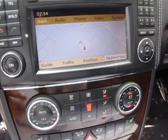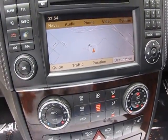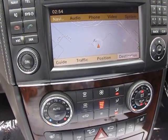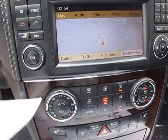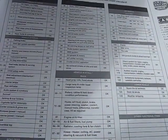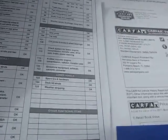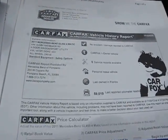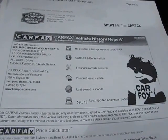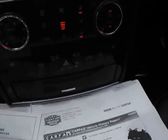We do a complete inspection on these vehicles, and I would like to show you an inspection report. We also have full Carfax on the cars. We've done a 150-point inspection here. This inspection report does go with the vehicle and is available to you. Here is the Carfax showing that it's a clean Carfax, one owner.